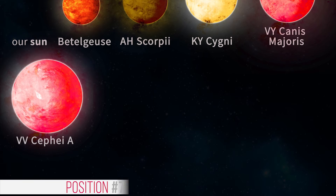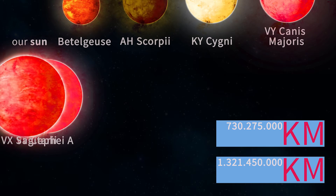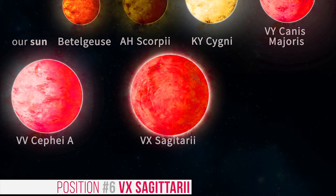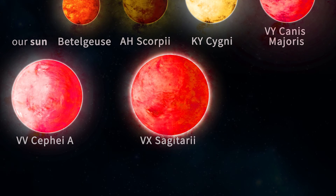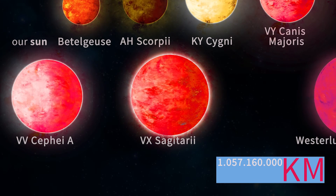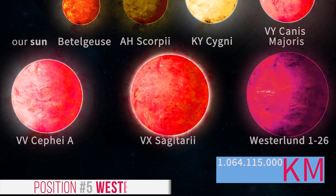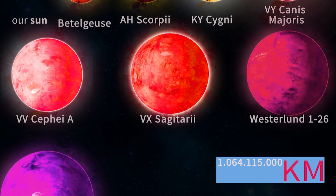Position 7 is VV Cephei A, a star in a binary system, with a radius ranging from 1050 to 1900 solar radii. VX Sagittarii at position 6 is a late-type red supergiant pulsating variable star located in the constellation of Sagittarius, and one of the largest stars discovered so far, with a radius of 1520 solar radii. At position 5 we have Westerlund 1-26, which is 1530 solar radii.